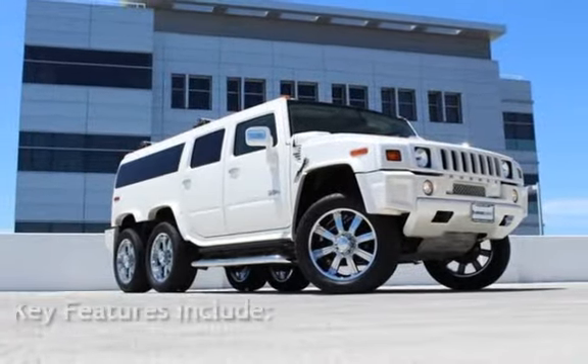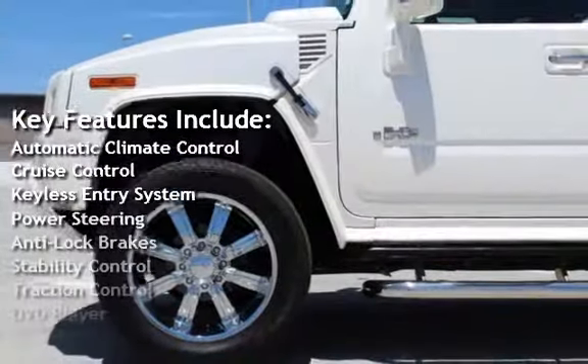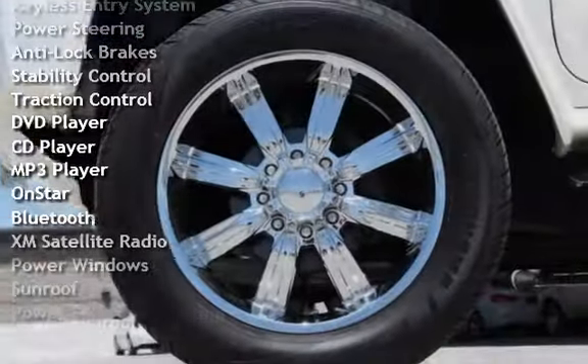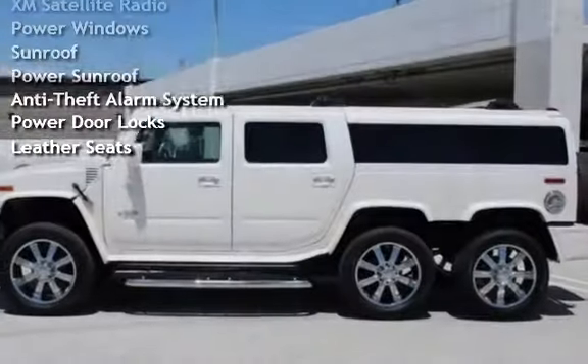Key features include Automatic Climate Control, Cruise Control, Keyless Entry, Power Steering, Anti-Lock Brakes, Stability Control, Traction Control, DVD Player, CD Player, MP3 Player, and OnStar.